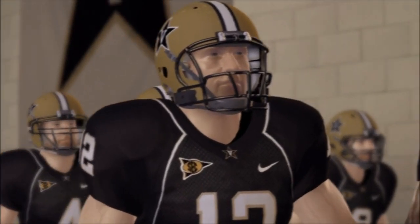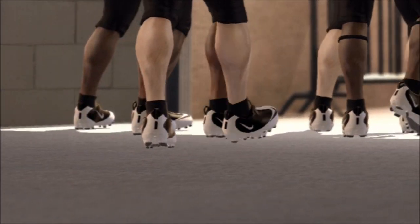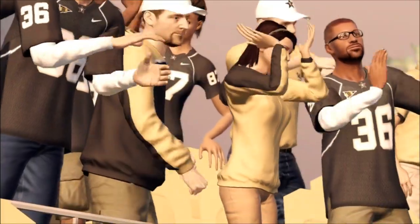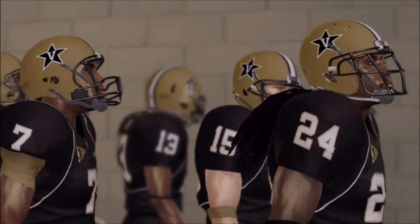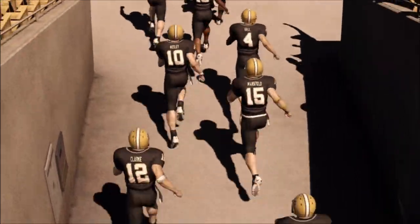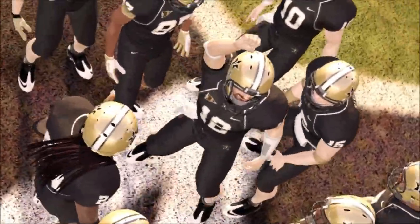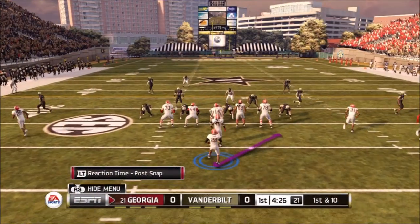Hey everybody, it is Dunbar Snack Bar here with some NCAA Football 13. We've got more Teddy Crocker coming your way. This is going to be something you'll be seeing twice a week while I finish up the career of Teddy Crocker before I get NCAA Football 14. I have a few ideas about what I'm going to do, but I'm pretty sure I'm going to move Teddy Crocker into Madden for next year — just make a connected career with him as if he gets drafted.